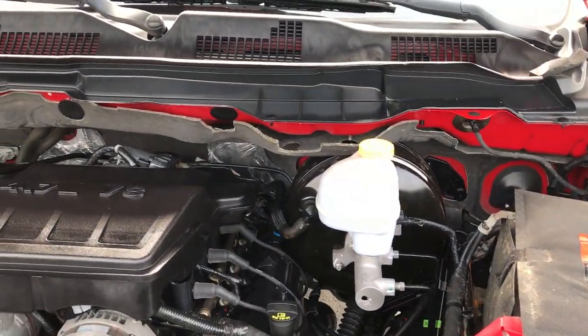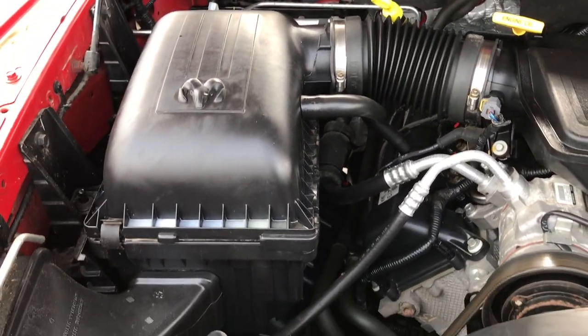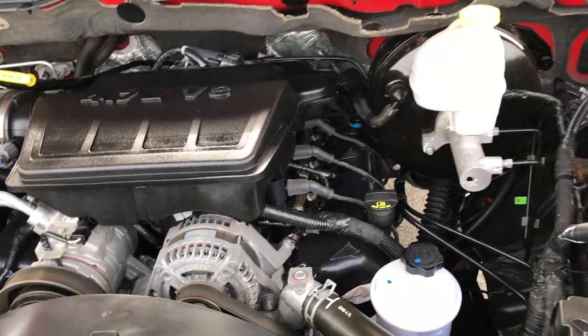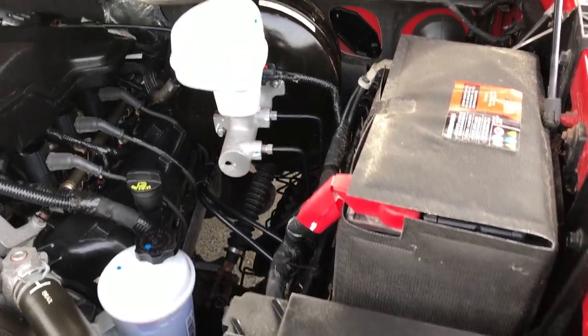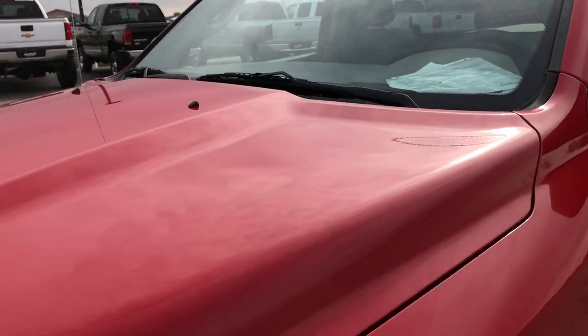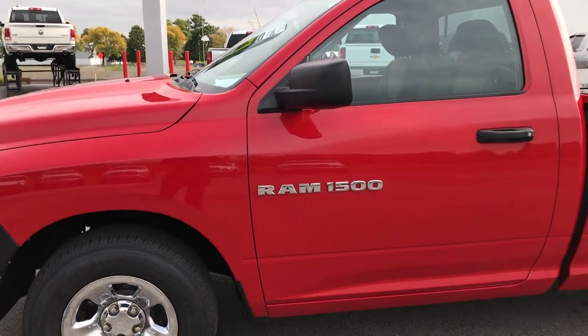Under the hood we have the 4.7 liter V8 motor. This truck has been fully safetied and inspected by our service shop. It has a fresh oil and filter change, all fluids have been checked and topped off. It has 4 brand new tires, has been gone through mechanically 100%, and is 100% ready to go.